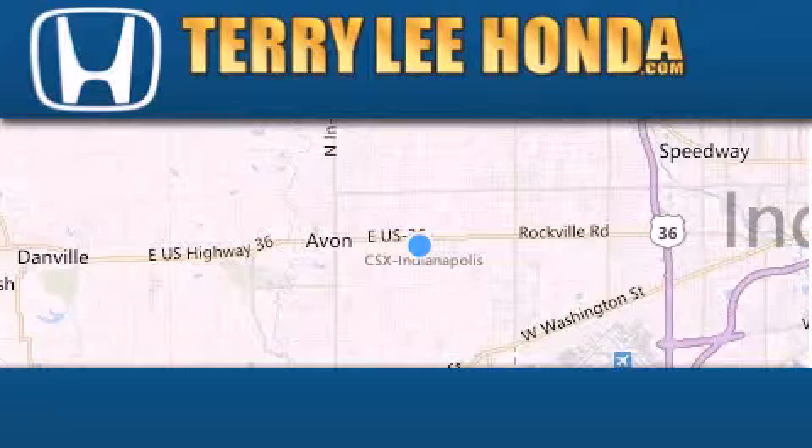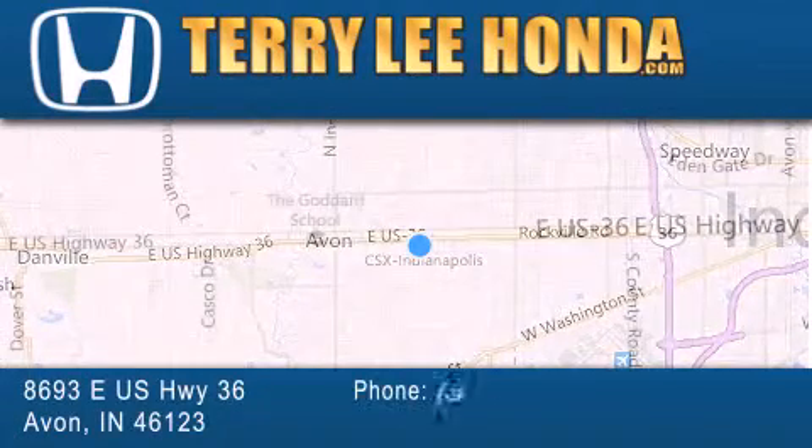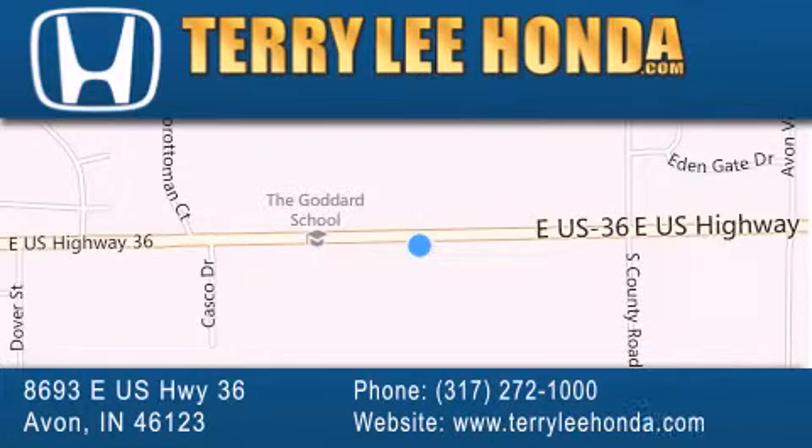At Terry Lee Honda, we offer new Honda cars in the Indianapolis area, along with used cars, trucks, and SUVs by today's top manufacturers. Stop by and visit at 8693 East US Highway 36 in Avon, or visit us online at TerryLeeHonda.com.